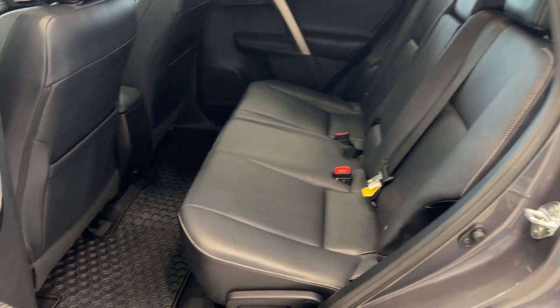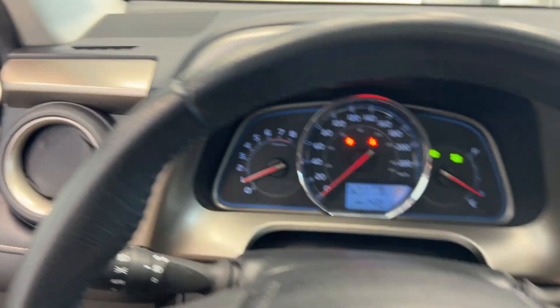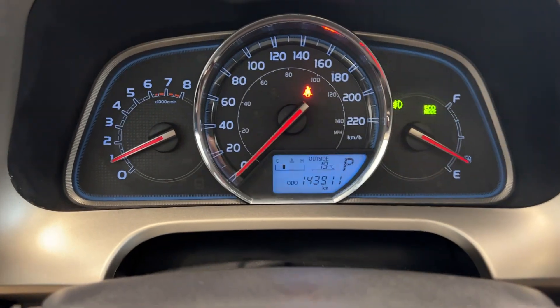Check out the rear seats — black leather interior, all leather mats. Hopping into the front, you have steering wheel controls for the radio and for Bluetooth. Looking at the dash, we have a hundred and forty-three thousand K on it.